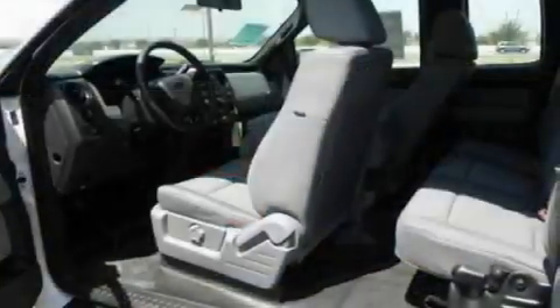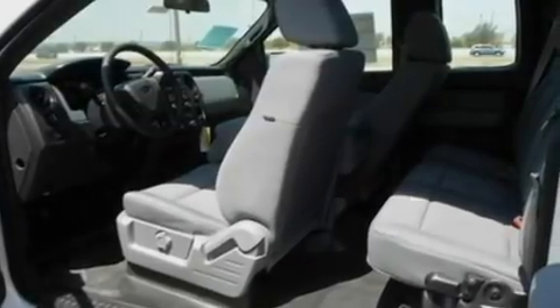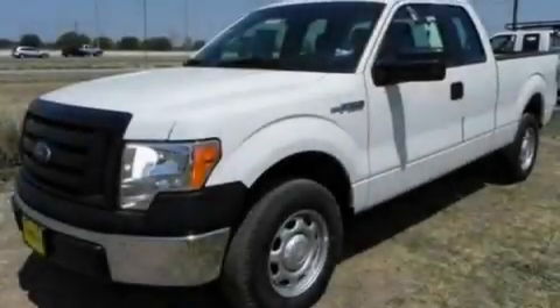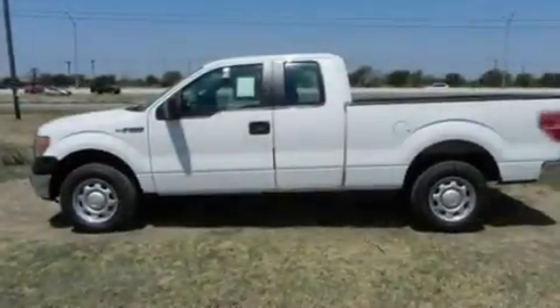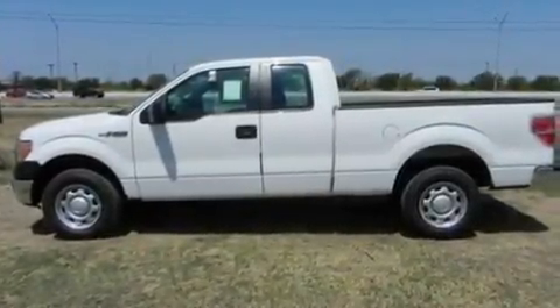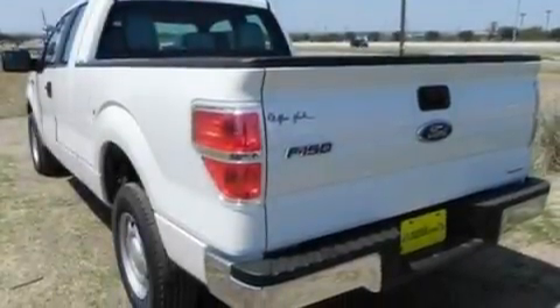Its top features include a speed-sensitive volume control system, cruise control, a keyless entry system, four well-positioned speakers, a double wishbone independent front suspension, 17-inch wheels, a passenger side vanity mirror, a low tire pressure indicator, a CD player, and an anti-theft protection system.